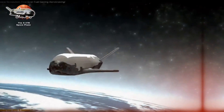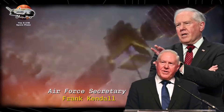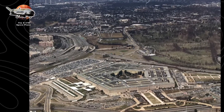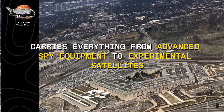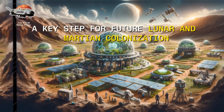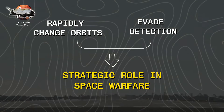Unlike anything before it, this unmanned space plane can stay aloft for years, change orbits at will, and return to Earth carrying classified payloads. Air Force Secretary Frank Kendall confirmed that it conducts national security missions in space. While the Pentagon remains tight-lipped about its precise objectives, experts speculate it carries everything from advanced spy equipment to experimental satellites. Some missions have even tested how plant seeds respond to space radiation — a key step for future lunar and Martian colonization. But its military capabilities, particularly its ability to rapidly change orbits and evade detection, suggest a more strategic role in space warfare.